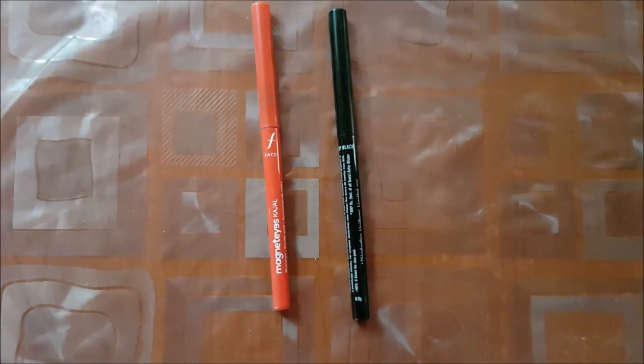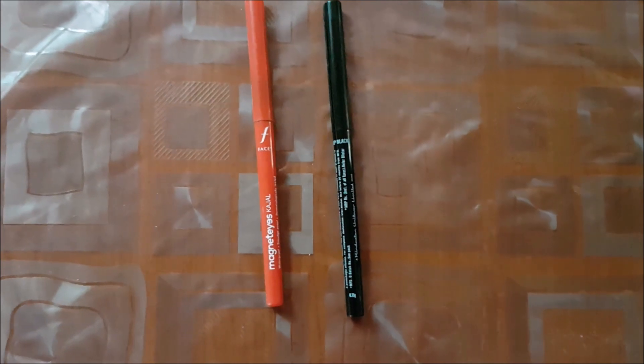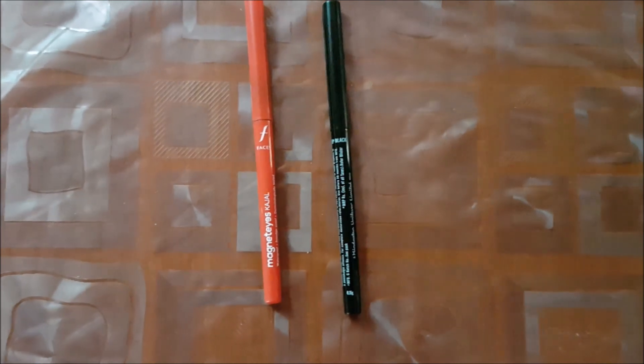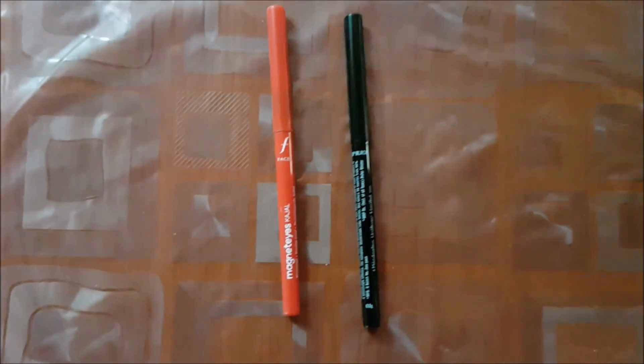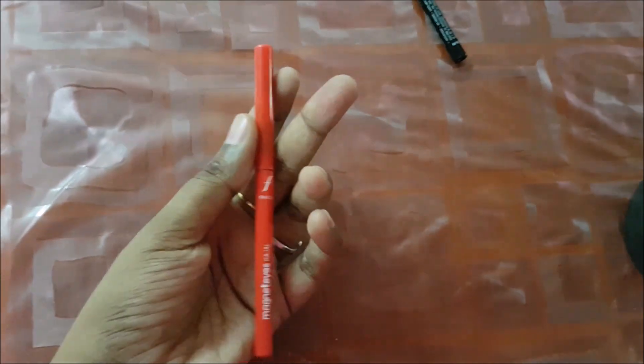Hello friends, welcome back to my channel. Today I'm going to compare three kajals: the Faces Magnetized Kajal, the Lakme Iconic Kajal, and the Maybelline Colossal Kajal. So let's get into the video.